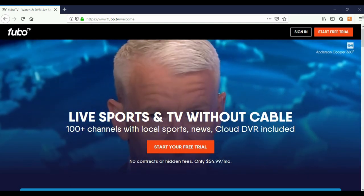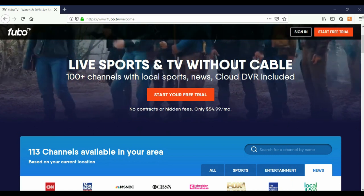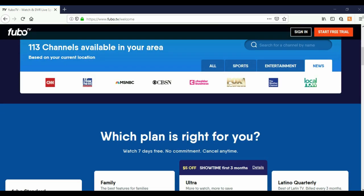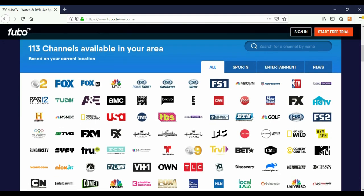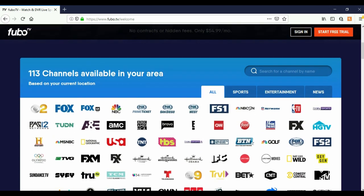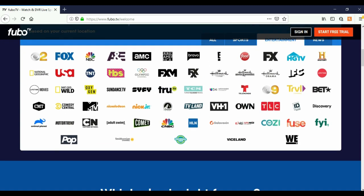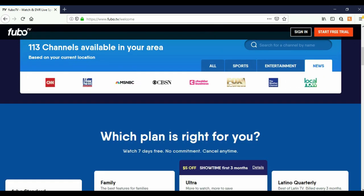Right on the main page you'll see 100 plus channels with local sports, news, and cloud DVR included — 113 channels available in your area. Those channels cover sports, entertainment, and news.